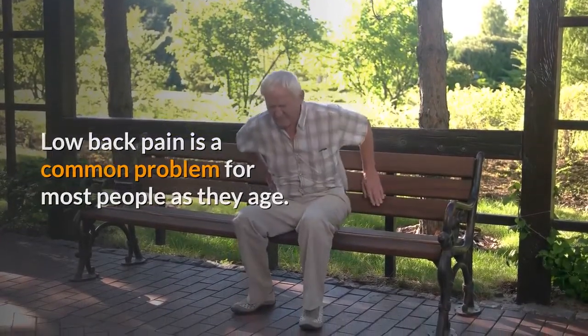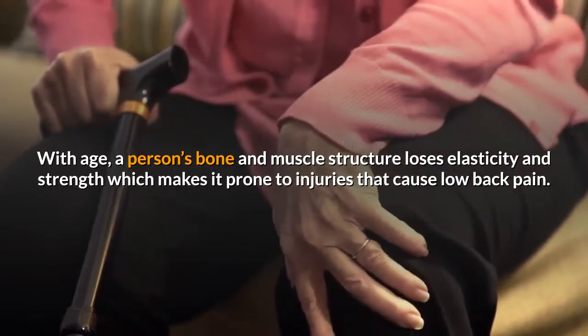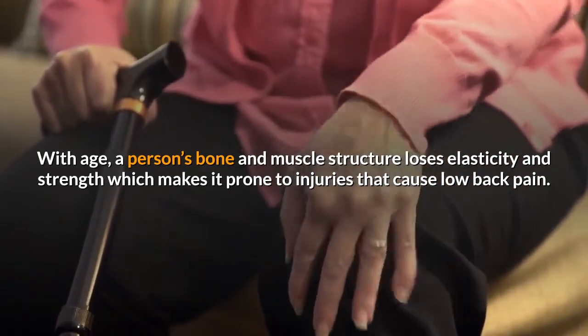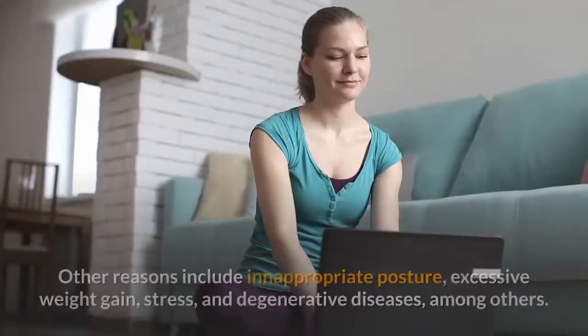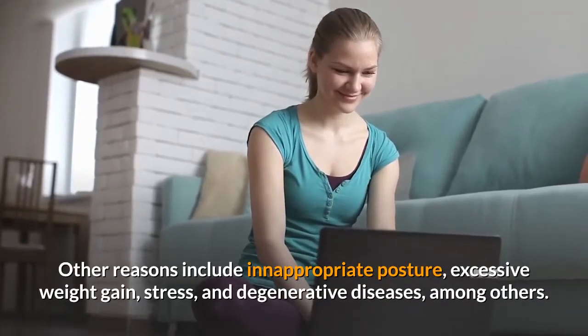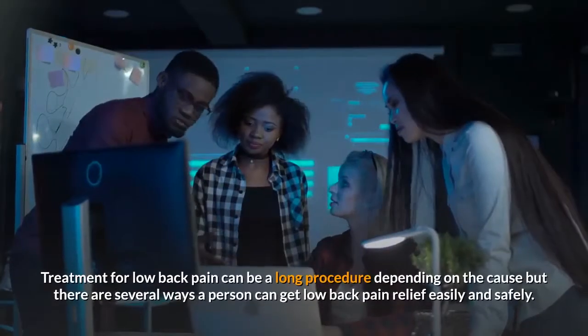With age, a person's bone and muscle structure loses elasticity and strength, which makes it prone to injuries that cause low back pain. However, age is just one of the many probable causes of low back pain. Other reasons include inappropriate posture, excessive weight gain, stress, and degenerative diseases, among others.